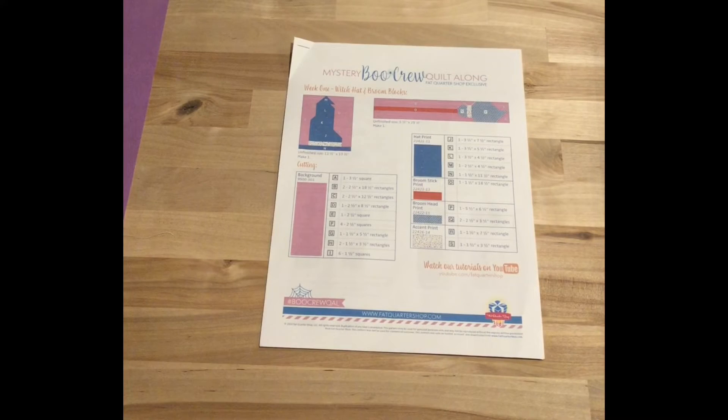Good morning and happy Friday, welcome back to my Journey in Stitches. This is my weekday sewing vlog where I show you what I've been working on. If you've been here for the last few videos, you know that I'm working on the Mystery Boo Crew Quilt Along with Fat Quarter Shop.